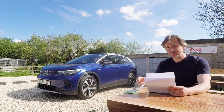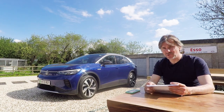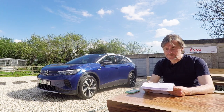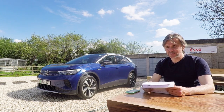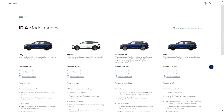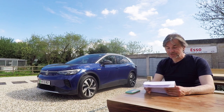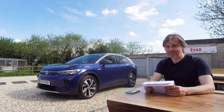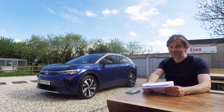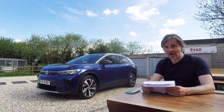This ID.4 is £40,800 — roughly about £5,000 more than the equivalent ID.3. It's got no options fitted and it's a very early car. Since this car came out, the range has expanded a lot. Now you can have a city, a style, a life, a family, and a max. The cheapest one, the city, is just under £35,000, which means it's eligible for the £2,500 government plug-in car grant.